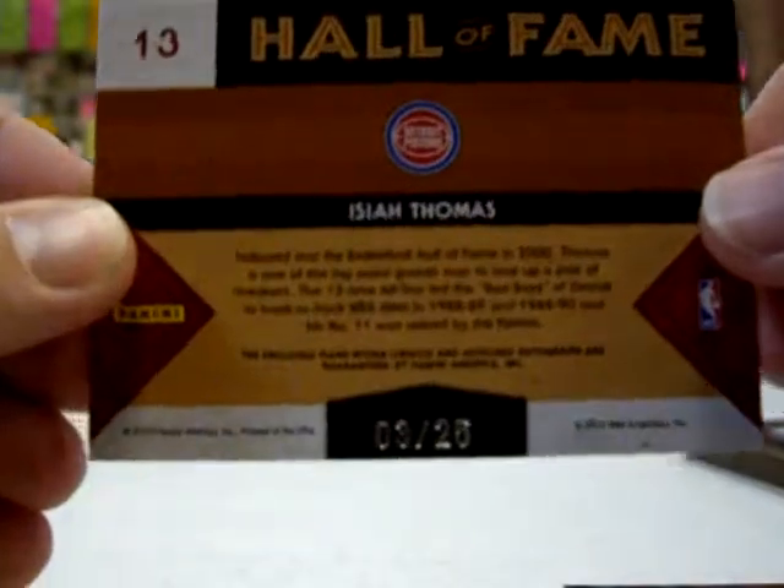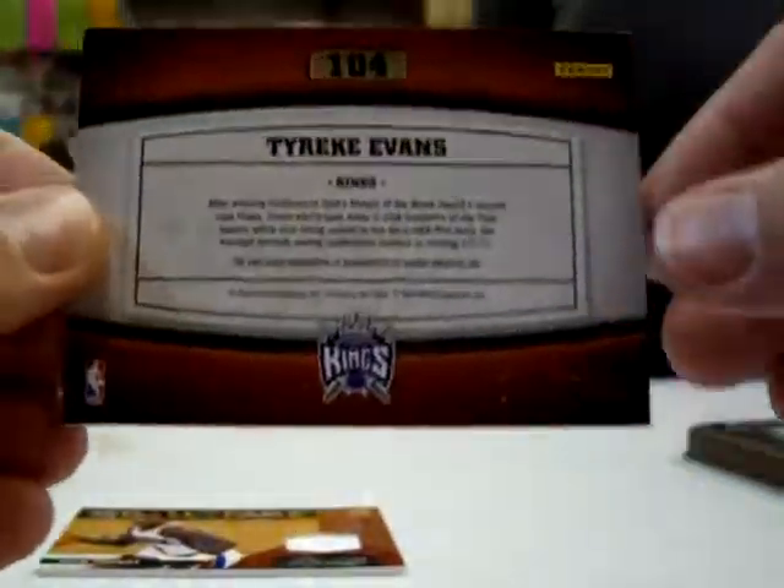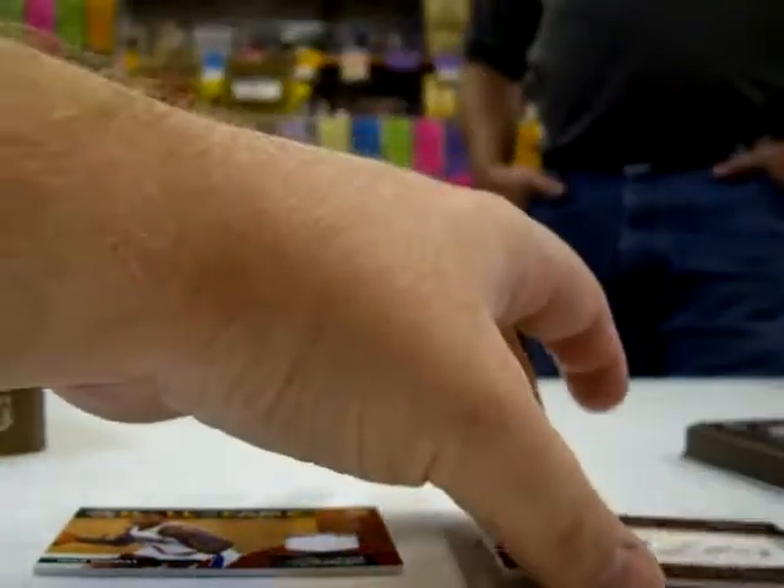Isaiah Thomas, jersey auto, number 3 of 25. Very nice. And the Tyreek Evans rookie auto was numbered 189 of 299 — one of the better rookies you can pull. Very nice.